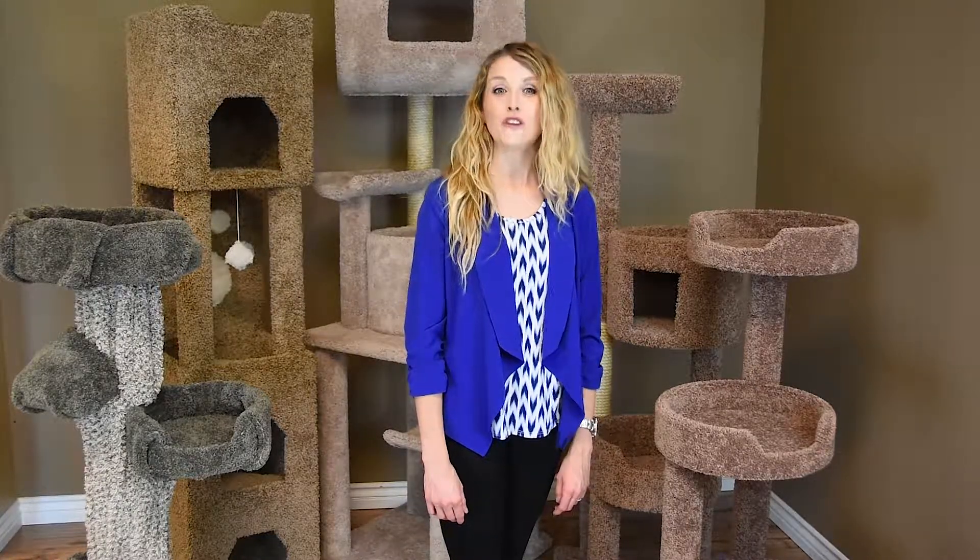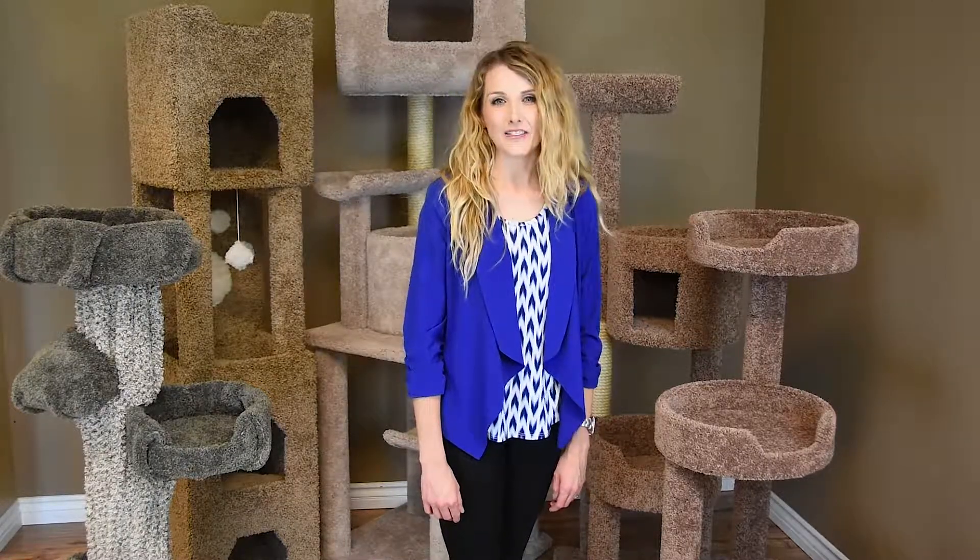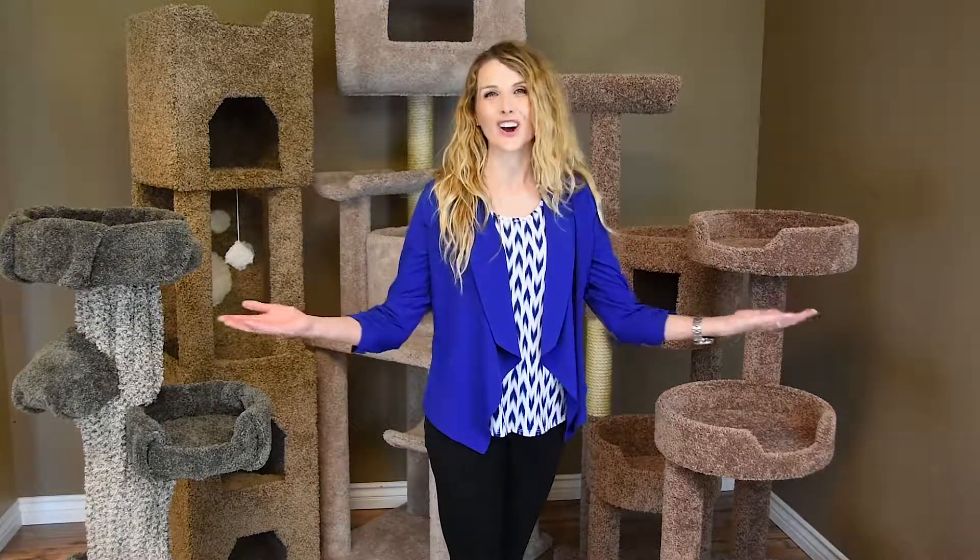We have been designing cat furniture for over 30 years with the goal of providing a high quality product and functional design for your cat to climb, play and sleep in. Every cat should have a cat tree of their own to call home, and with New Cat Condos, they will. Thank you for your purchase.